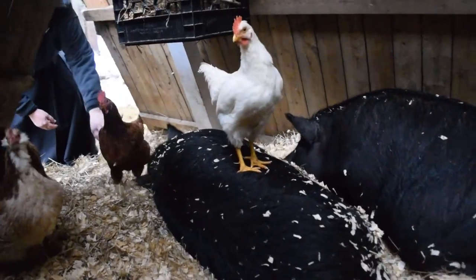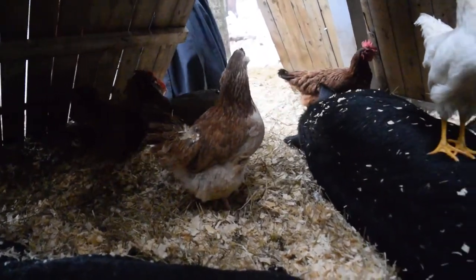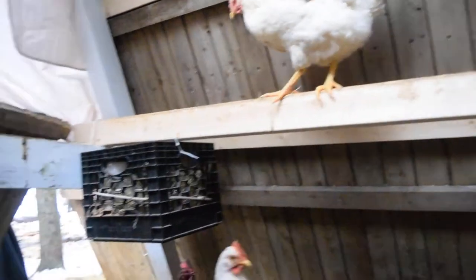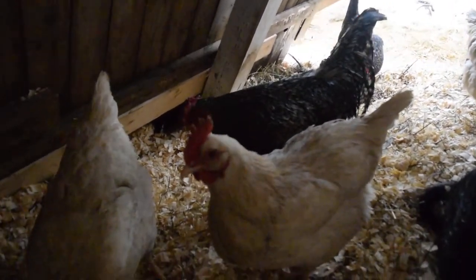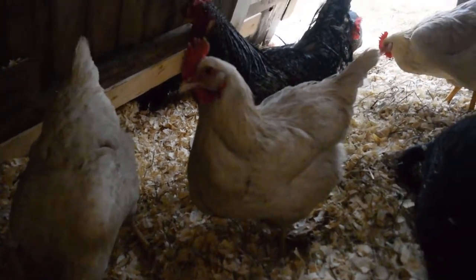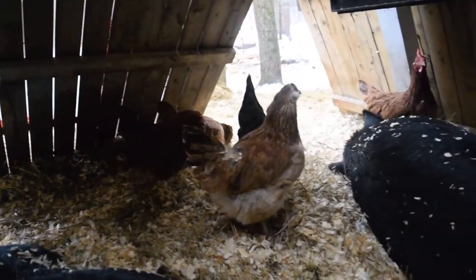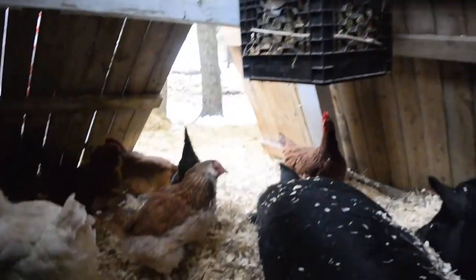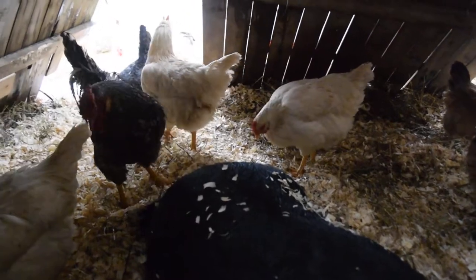The chickens love to stand on the pigs. We have Easter Eggers, salmon faverolles, white leghorns — I think those are white rocks — and Olive Eggers. We have chicks too. Counting our dog and four cats, we have 46 creatures total.